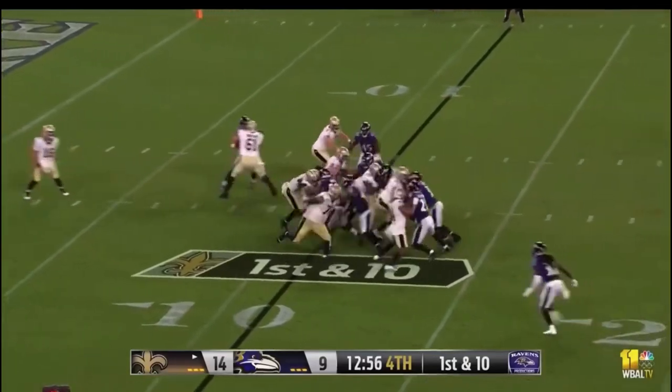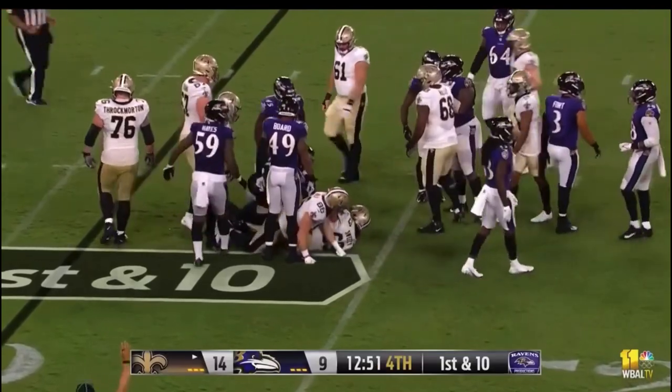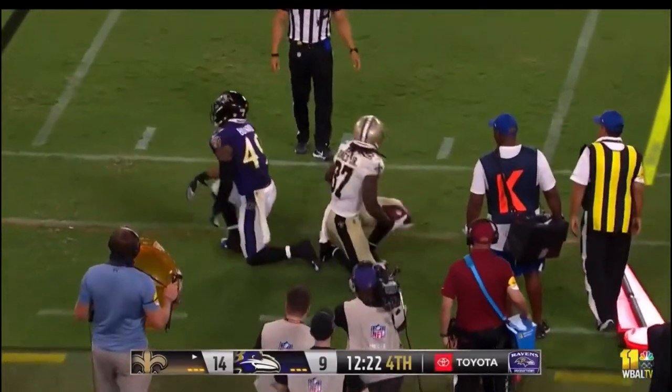Instead they turn it over — a fumble ended an 11 play drive. The Saints open up with a three yard run, then a toss complete to Jones out of the backfield. He's wrestled down shy of the first down — nice open field tackle.